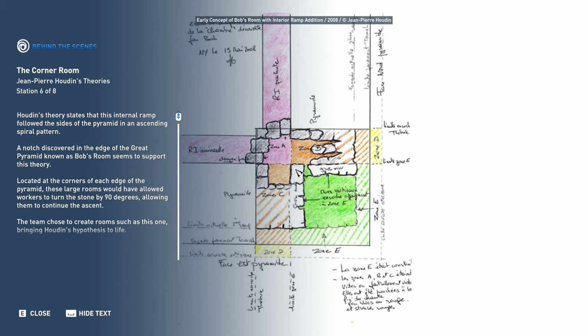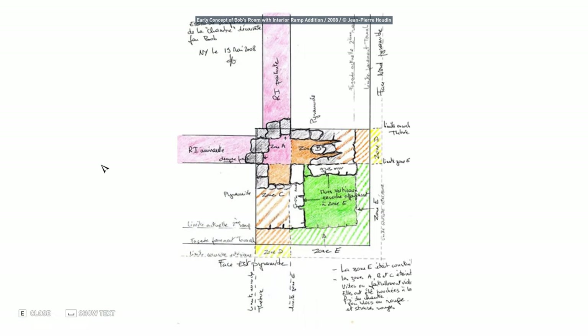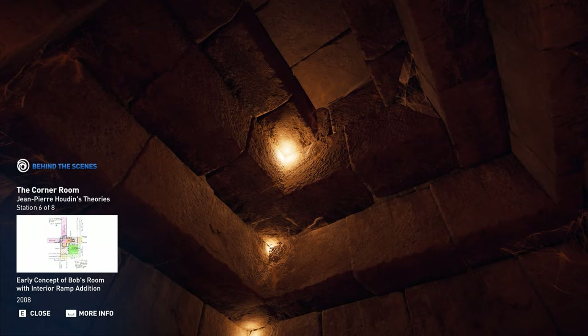Located at the corners of each edge of the pyramid, these large rooms would have allowed workers to turn the stone by 90 degrees, allowing them to continue the ascent. The team chose to create rooms such as this one, bringing Houdin's hypothesis to life.